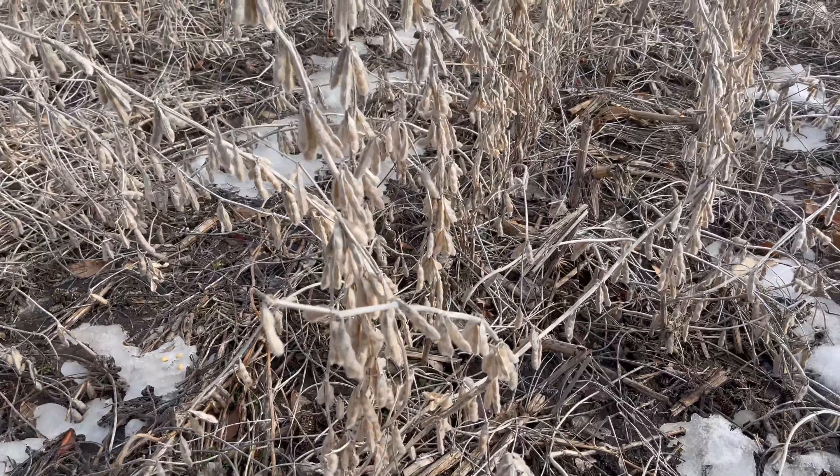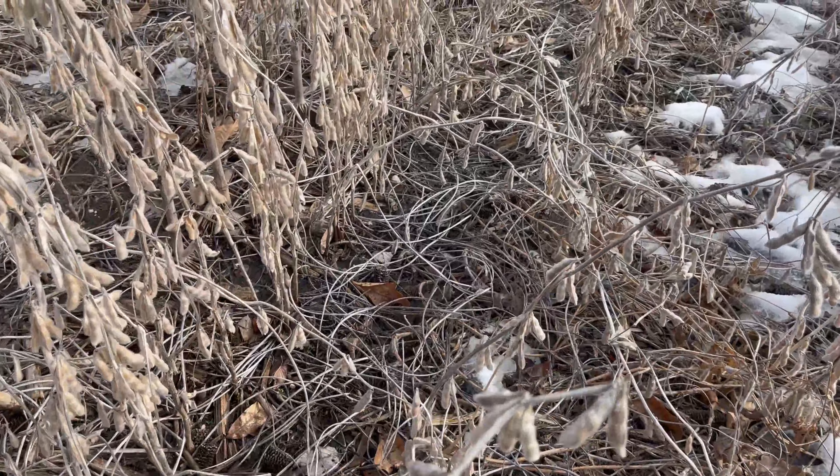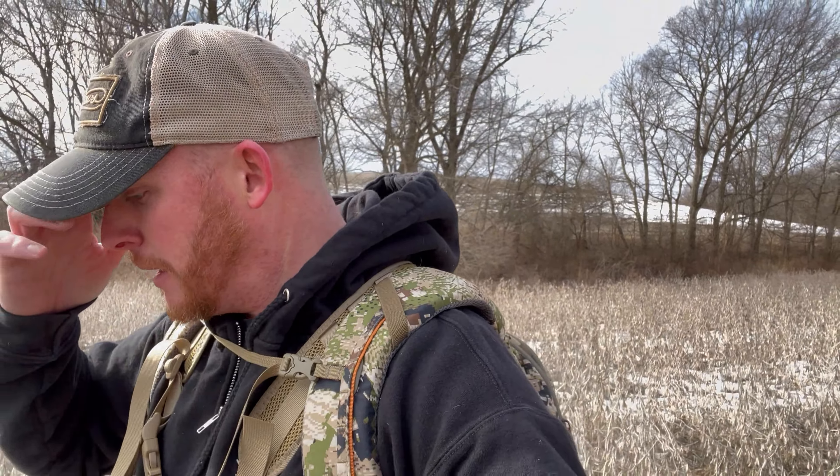I'm walking these beans and there's still a ton of beans in here, which is kind of surprising because as far as I know it's the only food within a mile or so. I'm just zigzagging through when I can. There's still a decent amount of snow in here, surprisingly. The good news is I don't see any boot or four-wheeler tracks in here, so I'm gonna make one more pass through this and then walk the perimeter and some of these grass hillsides — because if they're not in the food, they've got to be somewhere like that.